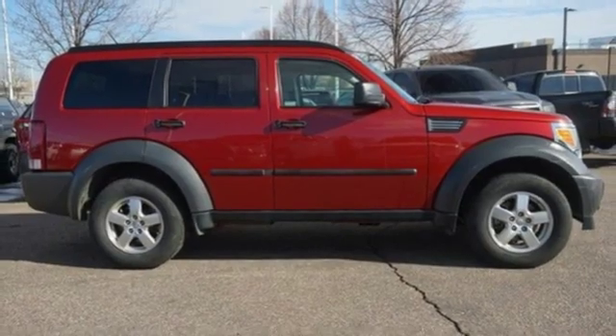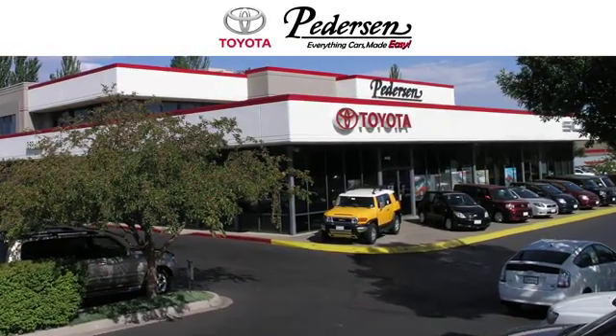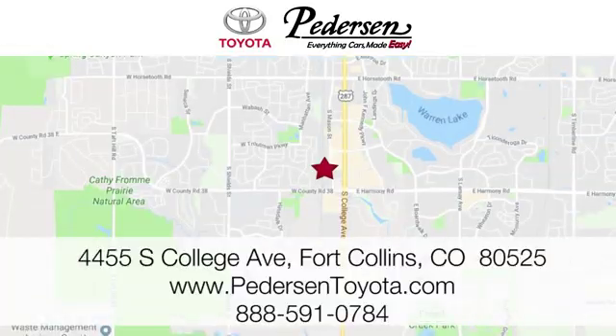See it for yourself when you take it for a test drive. Call, click, or visit us today. We're conveniently located at 4455 South College Avenue in Fort Collins, Colorado, or online anytime at petersontoyota.com.